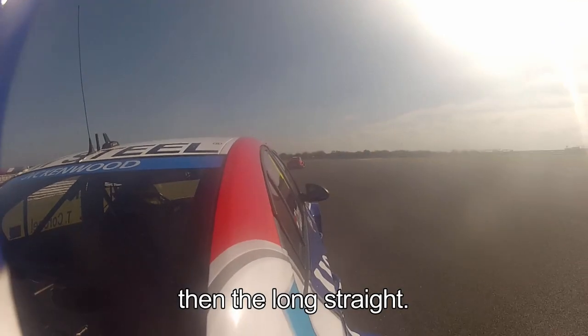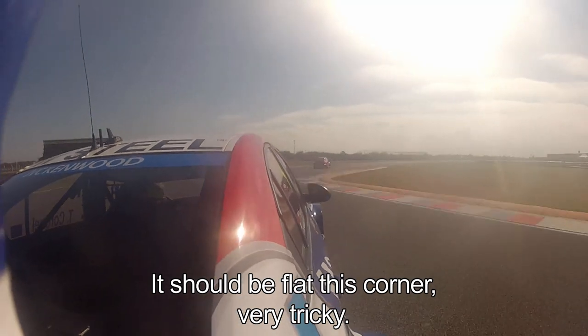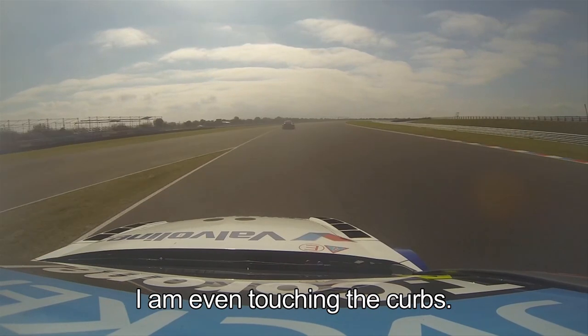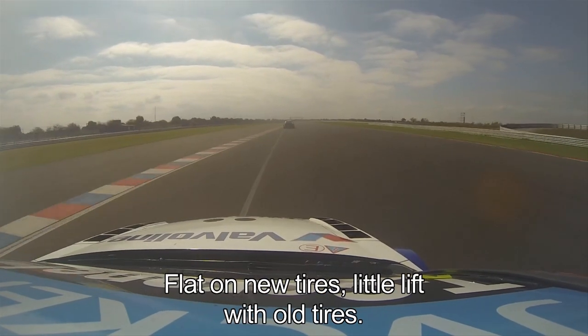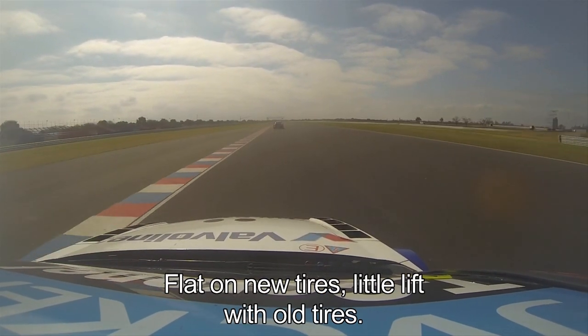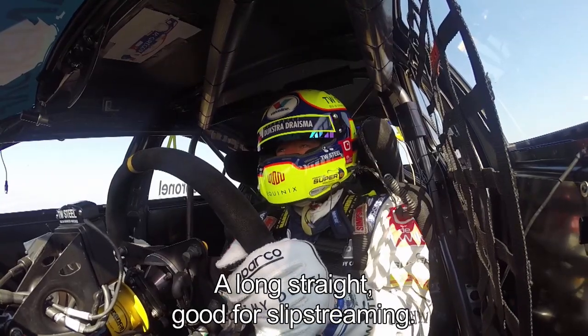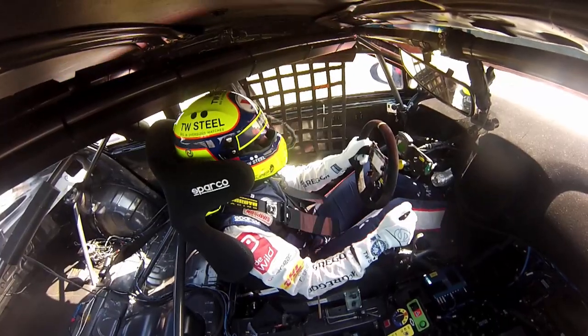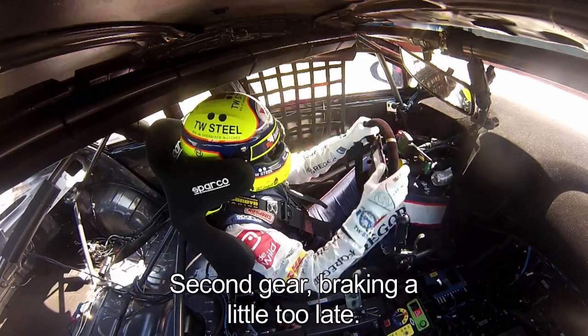Then, up to the long straight — it should be flat through this corner. Very tricky on the inside, completely long on the outside; I'm even touching the curbs. I think flat with new tires, but with old tires, very short-lived. Then there's a long straight, good for slipstreaming, braking at 110 meters. And that's here — second gear.